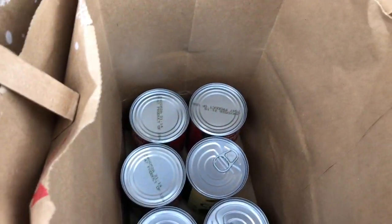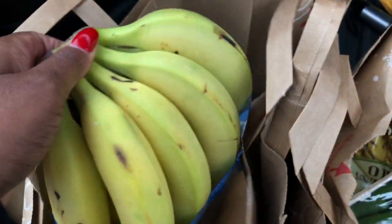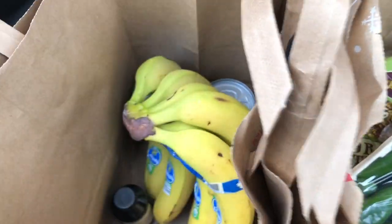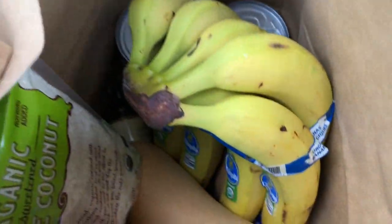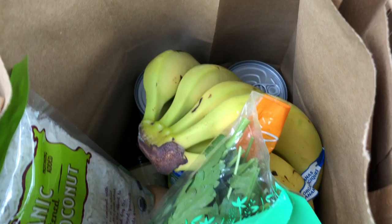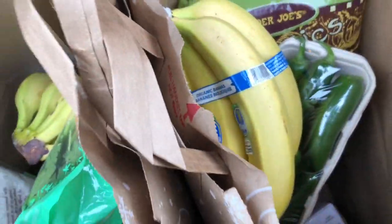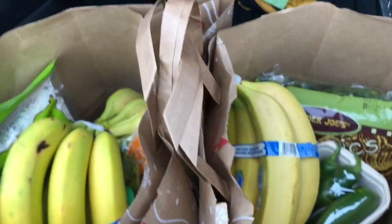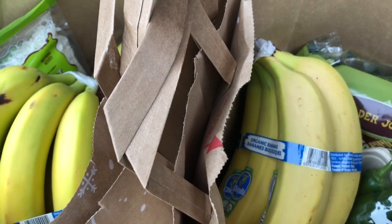I hope y'all enjoyed this small shopping haul. I will be sharing more of what I get at the grocery store in the future because I realize that it helps people to see what I get when I'm shopping healthfully, and it gives you some idea of what you can buy from the store. Anyway, thanks so much for watching. I hope you enjoyed and I'll talk to y'all soon. Take care.